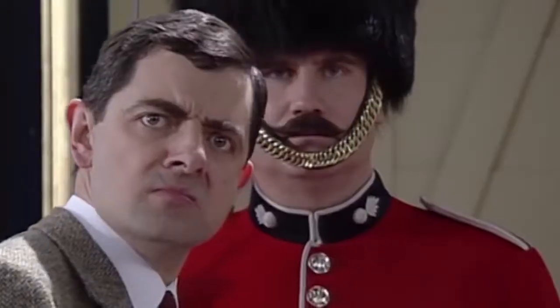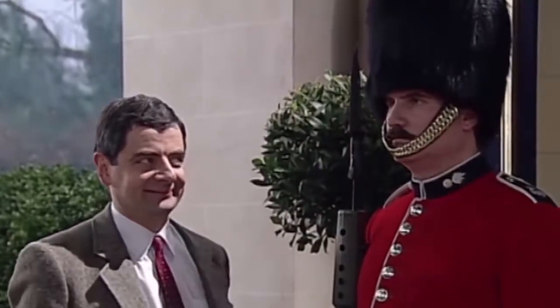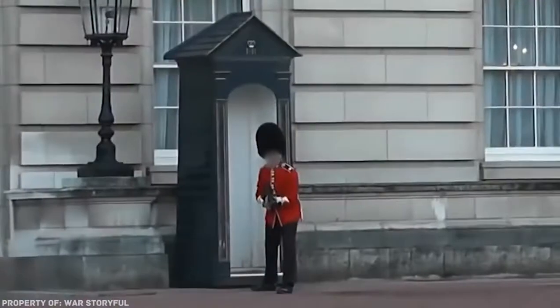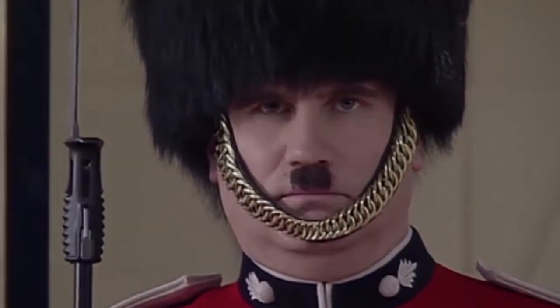Hello everyone. Red uniform, tall fur cap, and absolute concentration during the honourable service. But first things first, let's get it on.